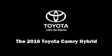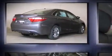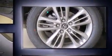Introducing the 2016 Toyota Camry Hybrid. This four-door, five-passenger sedan stands out among competitors in its class. It features a continuously variable transmission, front-wheel drive, and a 2.5-liter four-cylinder engine.